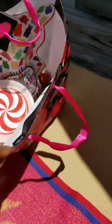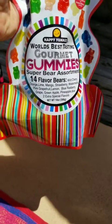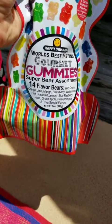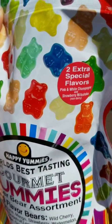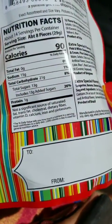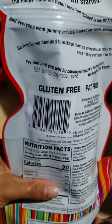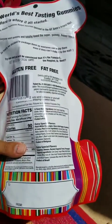She said she wants some already! Okay, so we're gonna start out with this one right here — this is the world's best tasting gourmet gummies. There are 14 flavors inside and two special flavors: a pink and white champagne and a strawberry milkshake. They have 26 grams of sugar for about eight pieces, so if you eat eight pieces you're eating that much sugar — but we're only gonna have one.